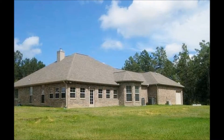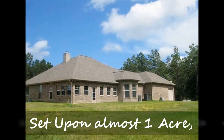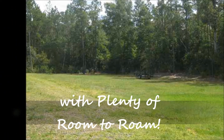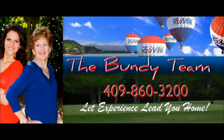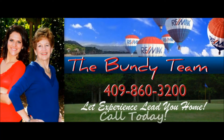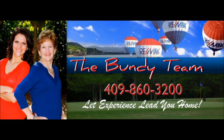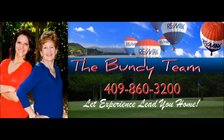Set upon almost one acre, you have plenty of room to roam. To see this home or any home on the market in Southeast Texas, call the Bundy Team today at RE/MAX Beaumont, 860-3200. Call today.